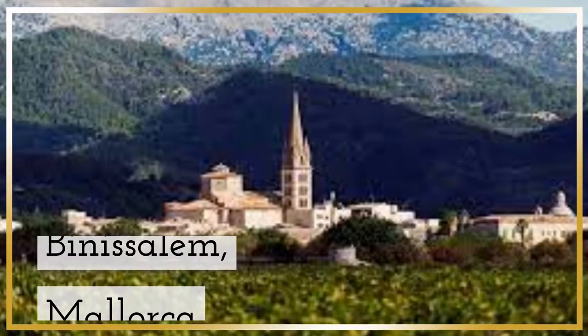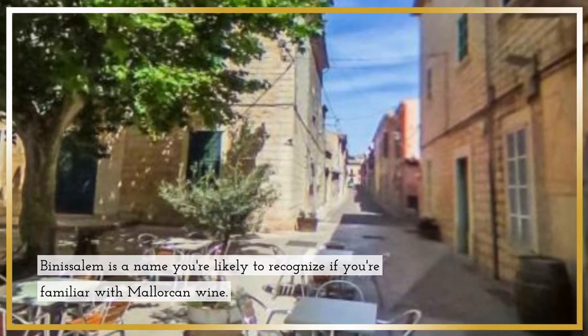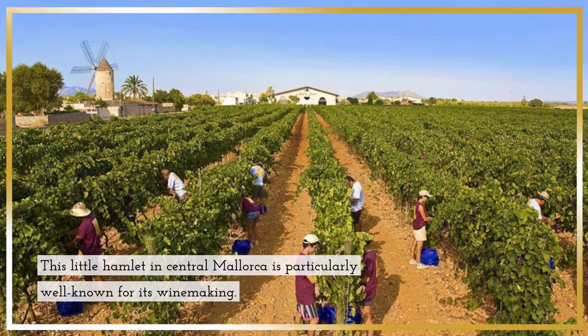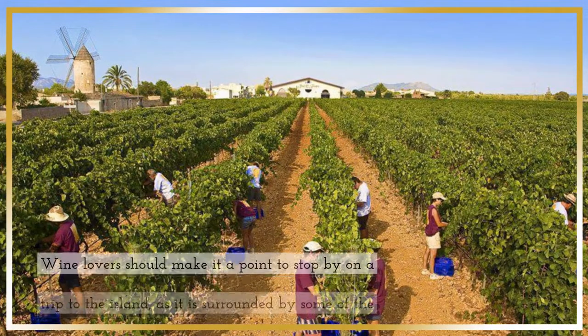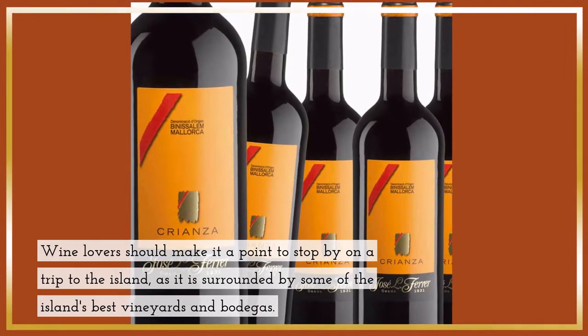Binisalem, Mallorca — in central Mallorca, there is a traditional rural village and wine-growing region. Binisalem is a name you're likely to recognize if you're familiar with Mallorcan wine. This little hamlet in central Mallorca is particularly well known for its winemaking. Wine lovers should make it a point to stop by on a trip to the island, as it is surrounded by some of the island's best vineyards and bodegas.